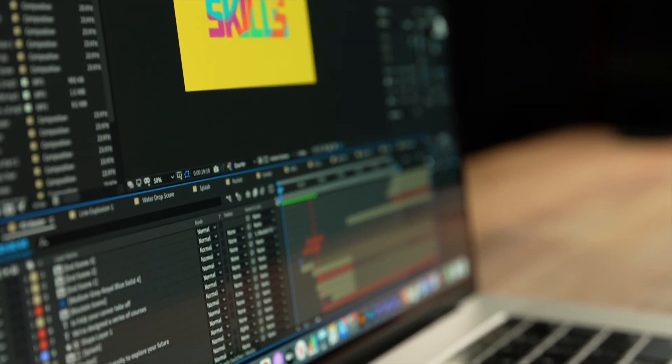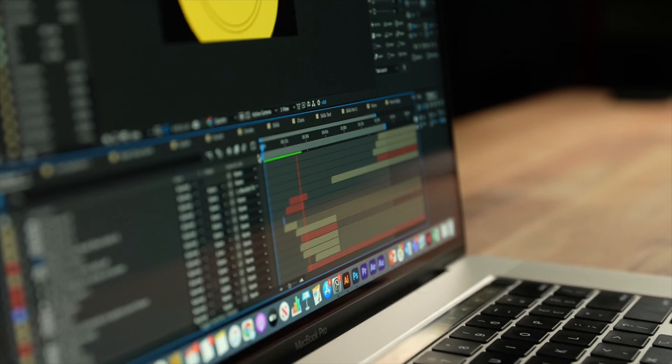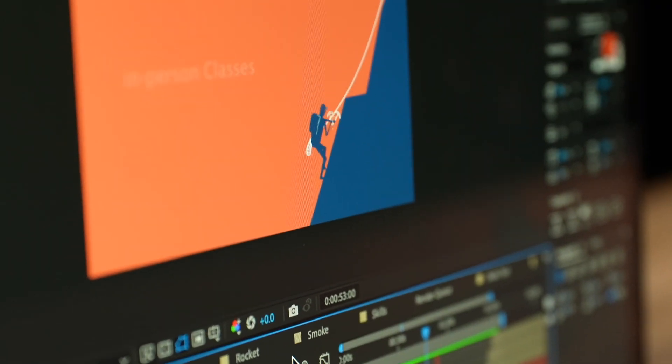Now if you're in After Effects every day like I am, you know how important playback speed is. I picked a project that I used a while back that had a variety of different things going on in it. This particular project has lots of vector layers, a decent amount of effects use, and even a character rig. I felt like this project was the best middle-of-the-road project to test both the playback speed and the render speed on both of these computers.